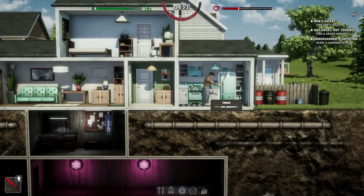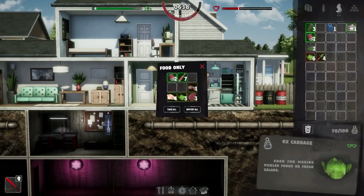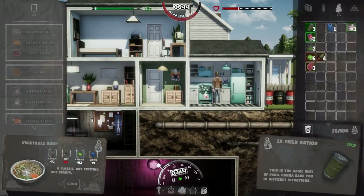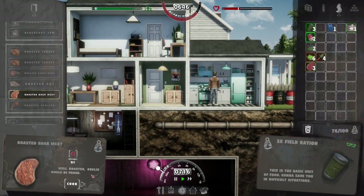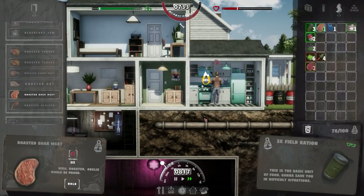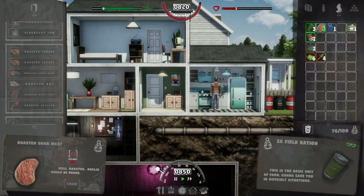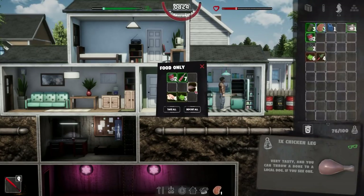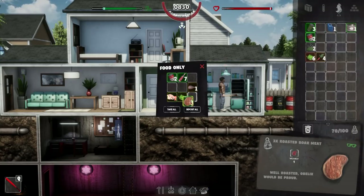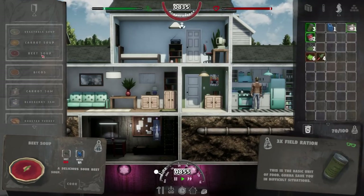Let's go to the fridge first — there's probably some food that has spoiled. The problem was the fridge was off because of the lack of power, so that was quite concerning, and obviously that's now gone off. I'm guessing later on, once we have a generator, it may be possible to sort that out. I'm going to open it and eat one of the meats here just to increase our food level. I'd like to make some soup but the problem is that the beet soup, carrot soup, and vegetable soup all require beets.